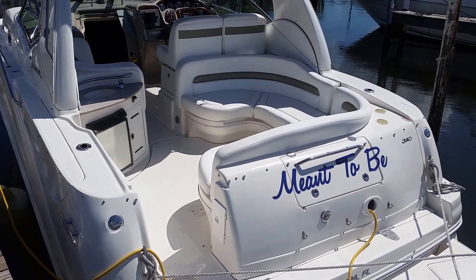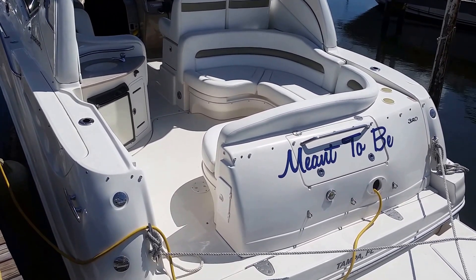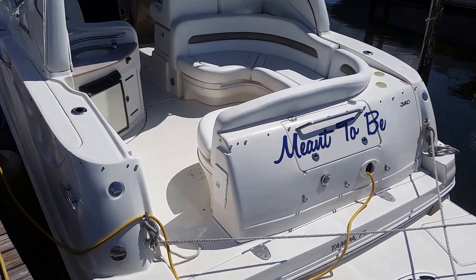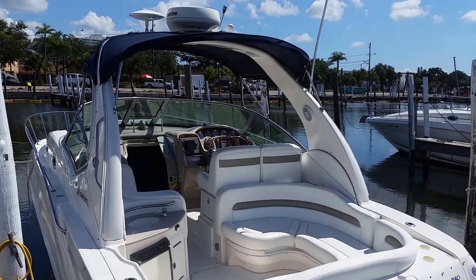Powered with twin Mercruiser 6.2 liter with Bravo 3 drives. Both motors were replaced in the last few years. New risers and manifolds as well, and new transom assemblies. So all the big ticket items have been taken care of.